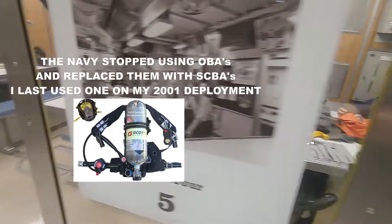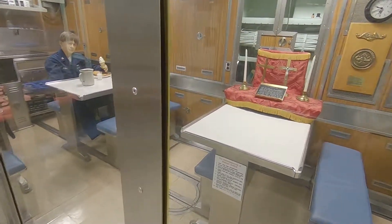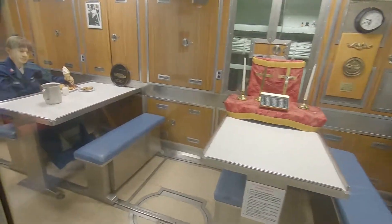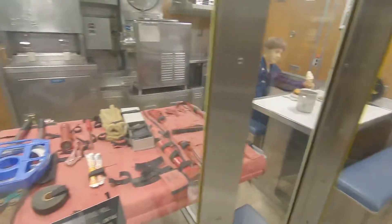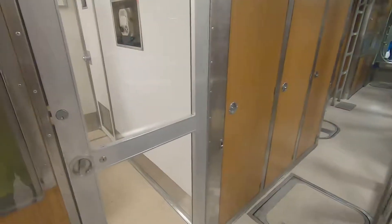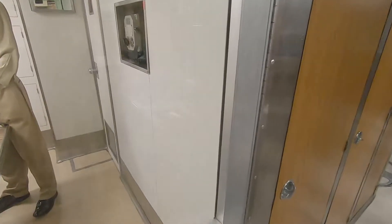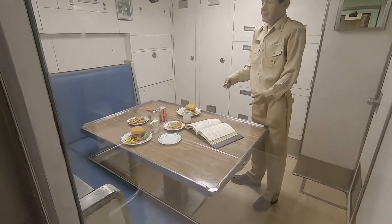End damage control lock. Wow, he has an old school OBA — oxygen breathing apparatus. That's the CMC; they call him Chief of the Boat in submarines.